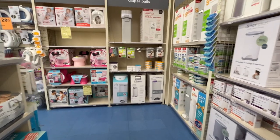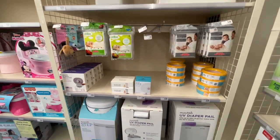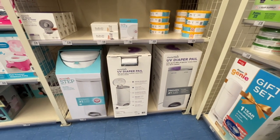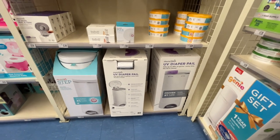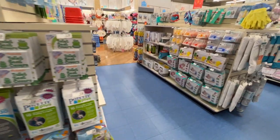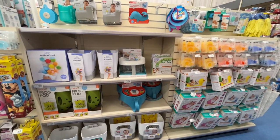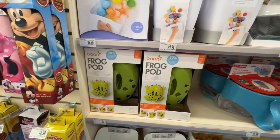I'd much rather have warm wipes than cold ones — that's why we do wipe warmers. The Munchkin diaper pail is $73 and it kills up to 99% of germs, but honestly if it's inside a diaper pail, do I really care? You could just spray it with Lysol when you empty the bag. Over in the bath section for bigger kids, they have the Frog Pod bath toy holder.